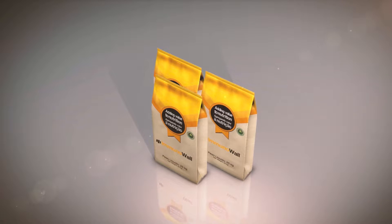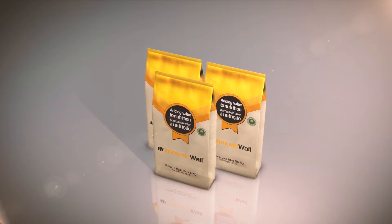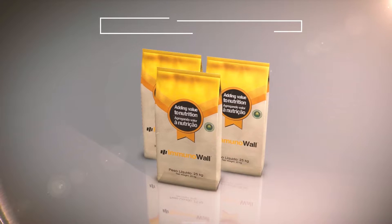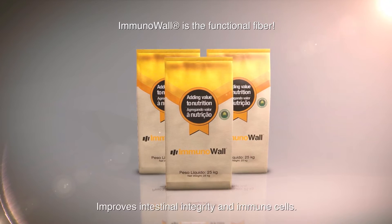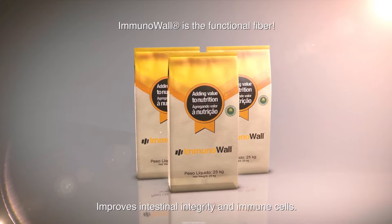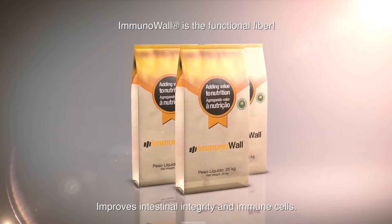Immune Wall helps guarantee that animals maintain an intestinal microbiota balance. It also improves immune system response, resulting in the reduction of pathogenic bacteria contamination and transmission to other organs in the body. As a result, there is improvement in the animal's health and performance.